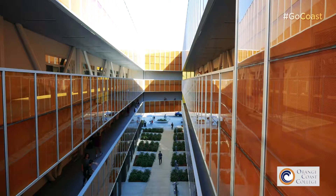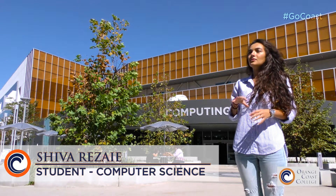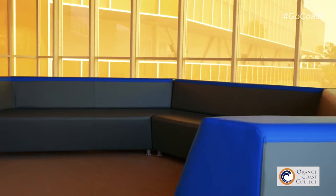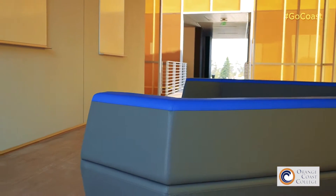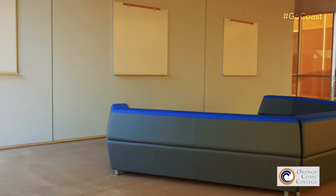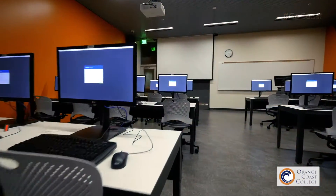One of the really interesting things that we found out is that there are different spots to take a break and you have whiteboards there. So while you're taking your break, you don't have to leave the building. You can just sit there with your friends and do your homework on a whiteboard — it's really helpful.